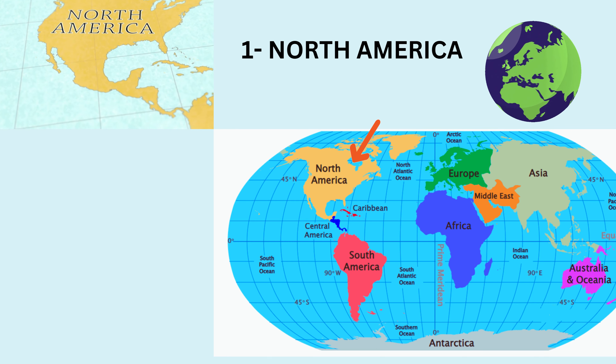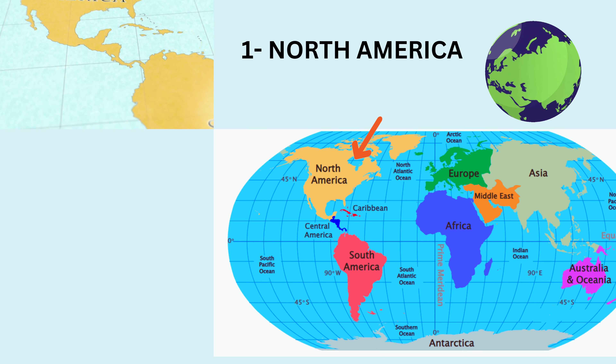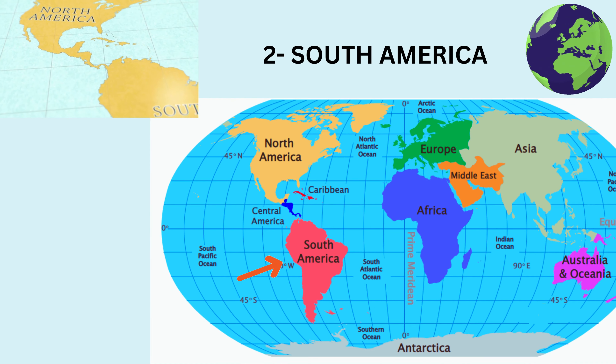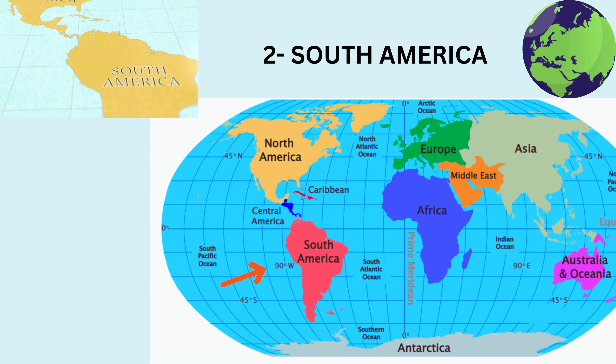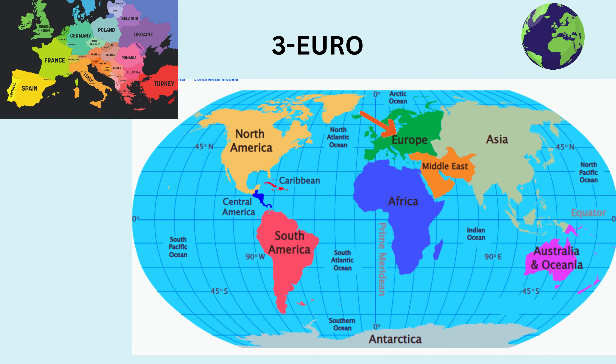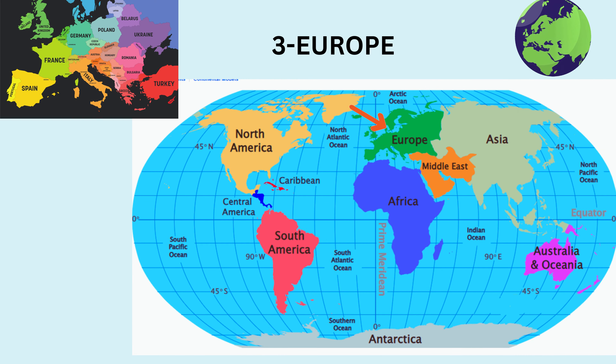Ready? North America. South America. Very good. Europe. That's great.